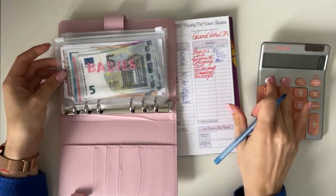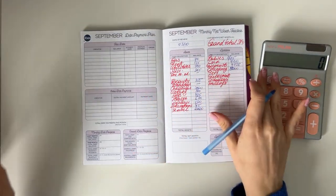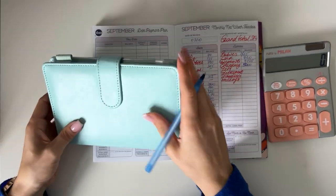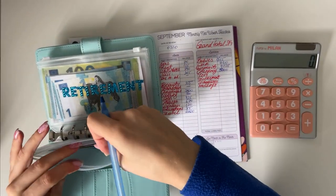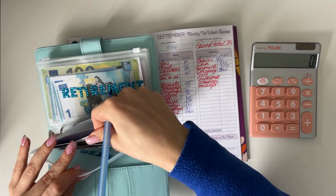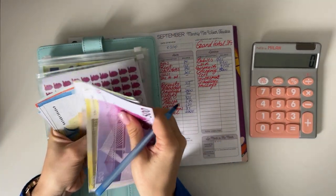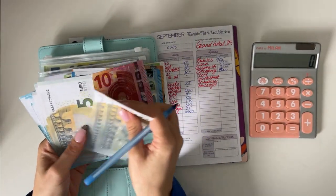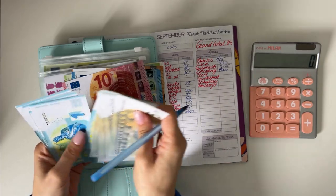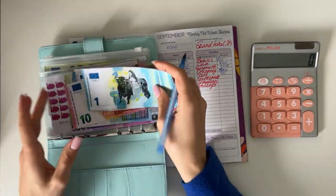Now our last binder to count is the blue binder. Pets: 500, 700, 800, 850, 870, 890, 900, up through 935 — so 935 in pets.